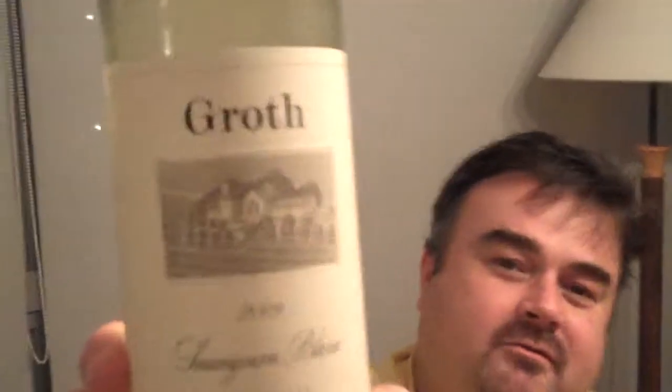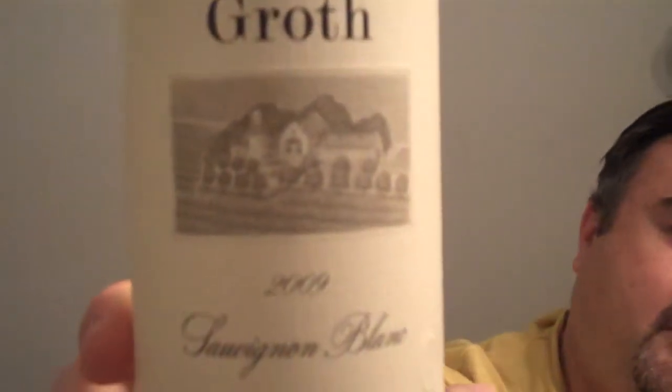We're looking tonight at the Grath Sauvignon Blanc. This is from California, from the Oakville region, vintage 2009.